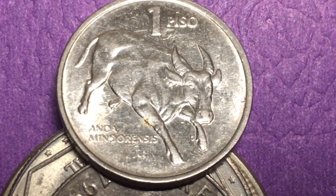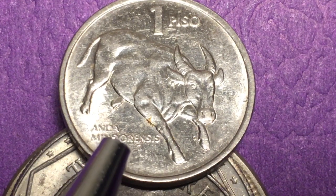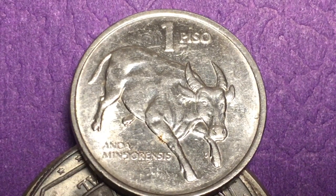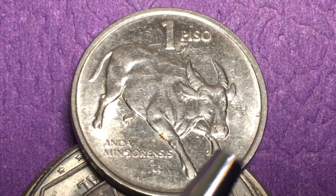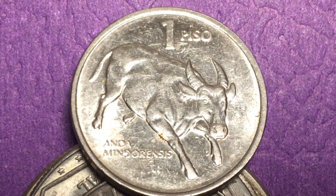This is the coin with the Bubalus mindorensis right here, tipped up on top of some other coins because it's a stainless steel coin and it's just hard to get the angle right. You can see very clearly that this Tamaraw, or dwarf buffalo, is poking out the front. It says '1 Peso' at the top. It weighs 4 grams, so it's a very light coin, and it's also not very big — it's called the small type peso.